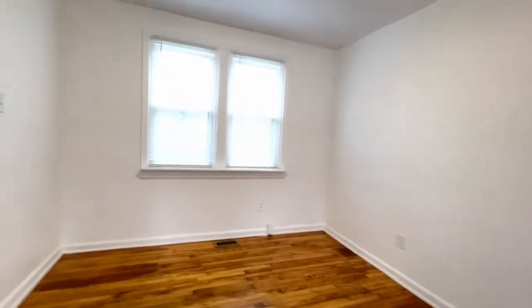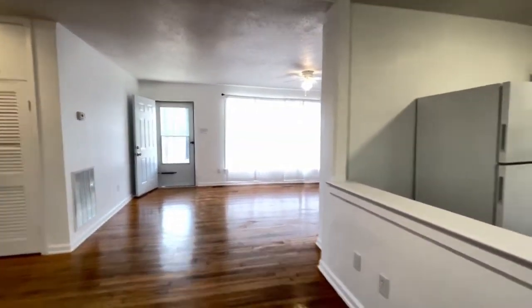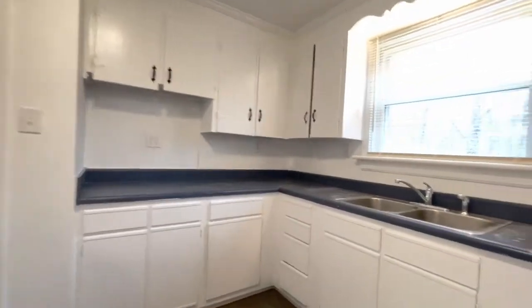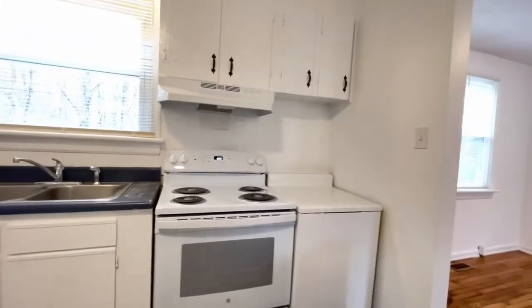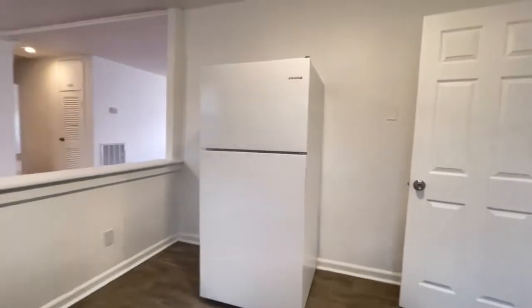This is a three-bedroom, one-bathroom home. Recently renovated, it does include a large living room and dining area that flows into the kitchen, offering lots of cabinet space. Appliances include a stove and refrigerator.